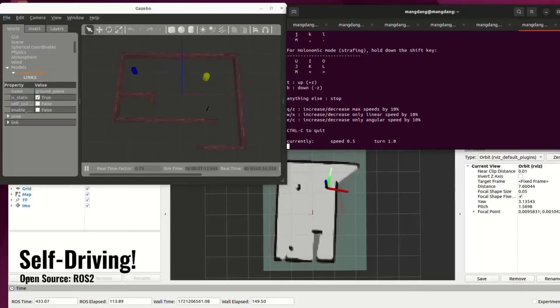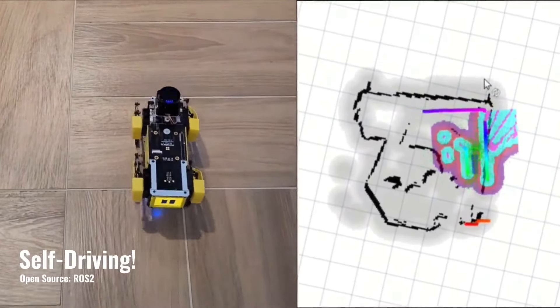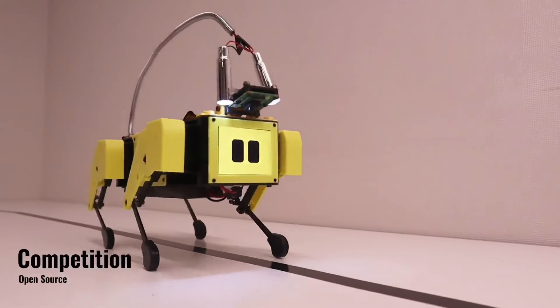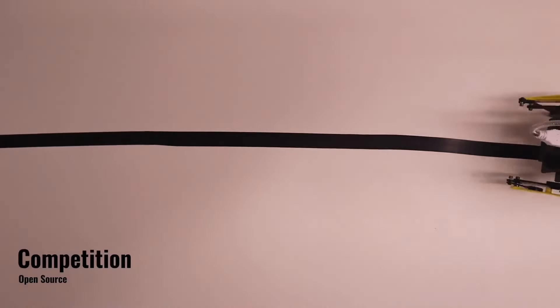You can also use ROS 2 for running SLAM, navigation functions, and other technologies similar to those used in self-driving systems. Play a competition? Absolutely it can. This robot is gearing up for the next Olympic Games.